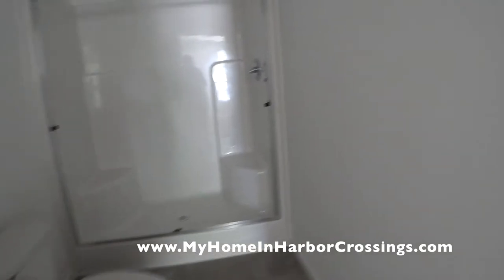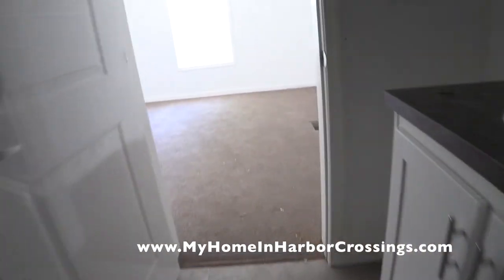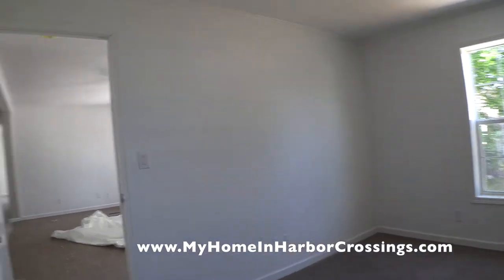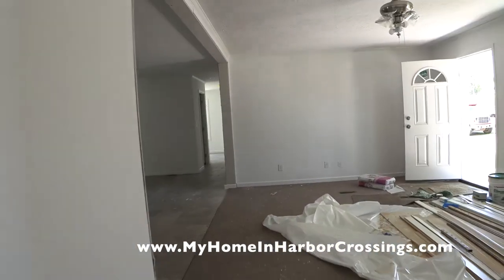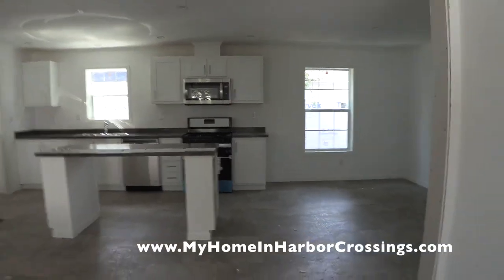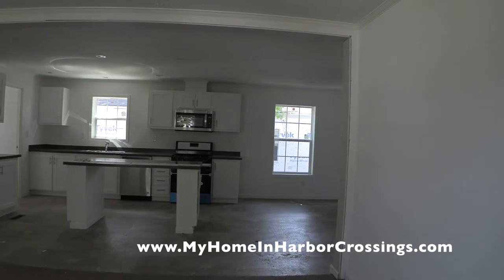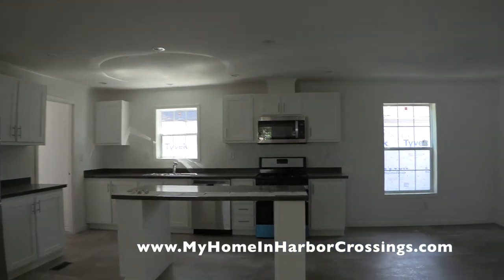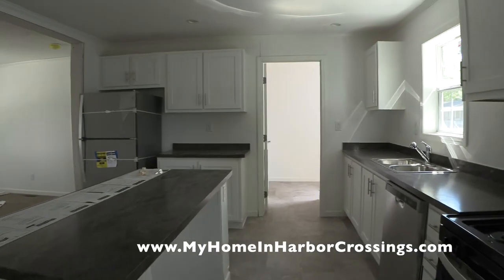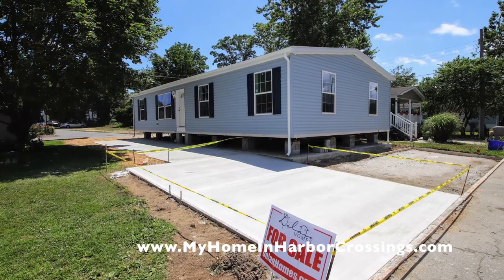Behind the door is a walk-in closet — really awesome. I'll be doing other videos as the house gets put together, and the final videos will feature the landscaping, which will be really pretty. We have so many videos now that everybody has come to understand what we call the Dolan Homes standard: our level of expertise, work ethic, and pride in making things beautiful and doing it the right way from the very beginning.